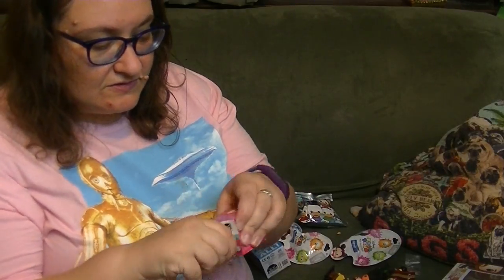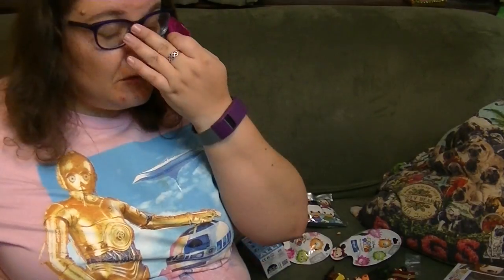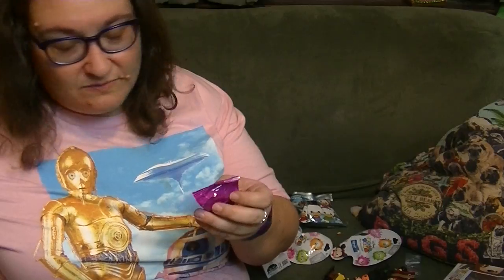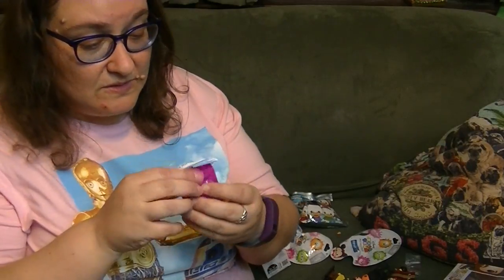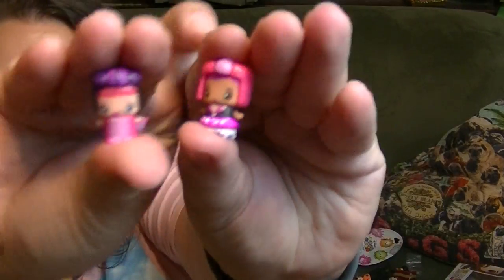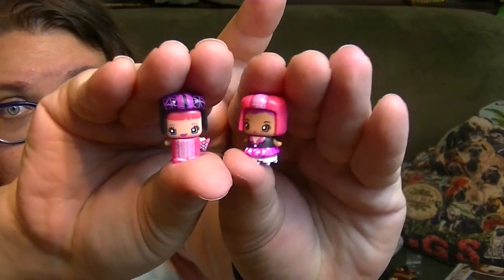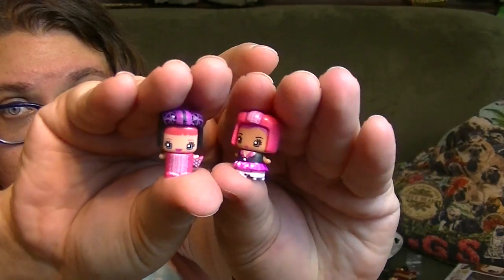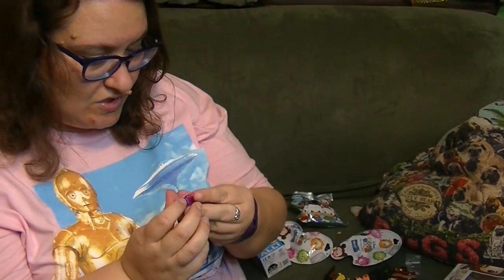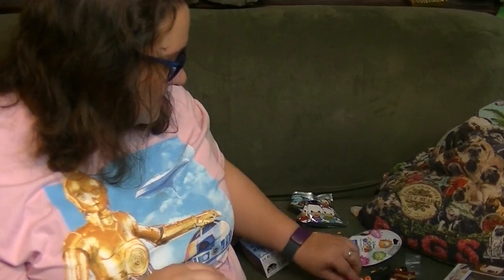Series 2 Mixi-Qs. These are also two-packs. These are so cute. I don't think I've opened Series 2 yet - I have a bunch of them and I just found them again. Oh my goodness, what do we have here? This one looks like she has a microphone, and then this one has really cool black and white. I like that they're both pink and black and white - that's really cute. They are such cuties. You can mix and match their hair and their accessories and stuff. They're so tiny.